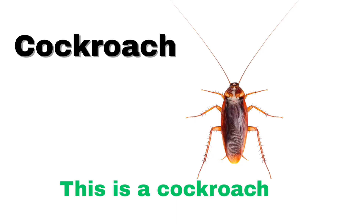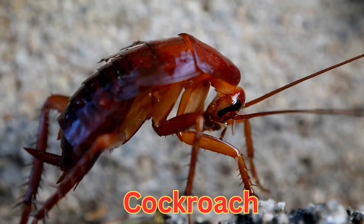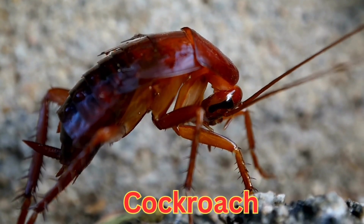This is a cockroach. A brown insect that can live in many places, especially kitchens.